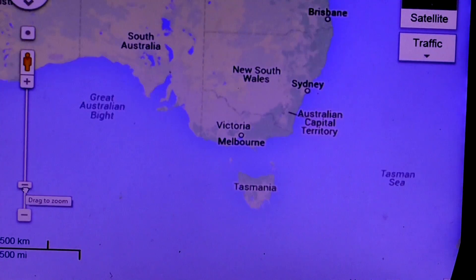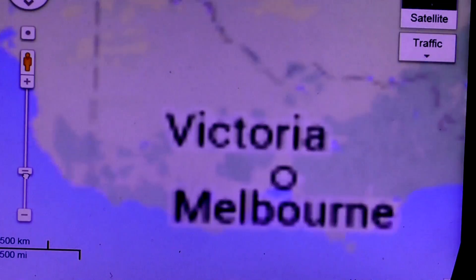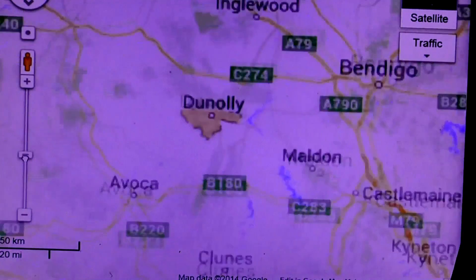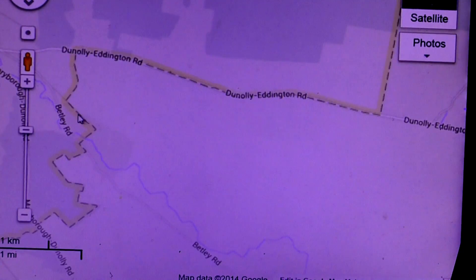Over the years, we've had plenty of people curious about finding gold. They're particularly interested in finding the big piece of gold, the retirement nugget. Here is my answer to that question.